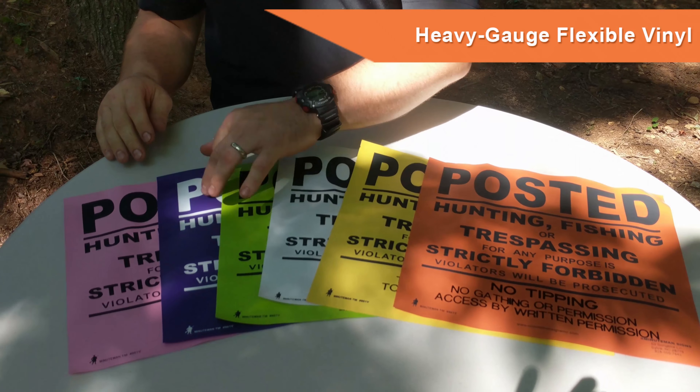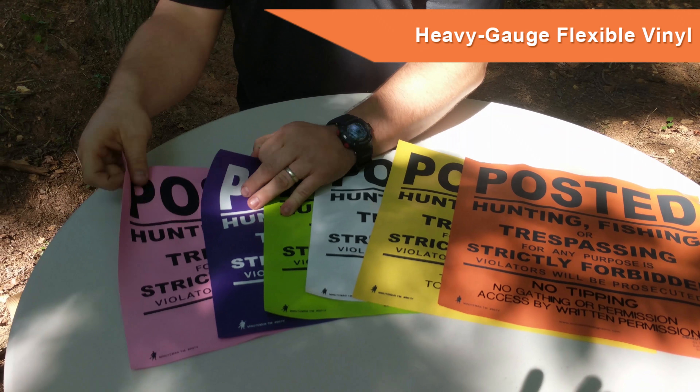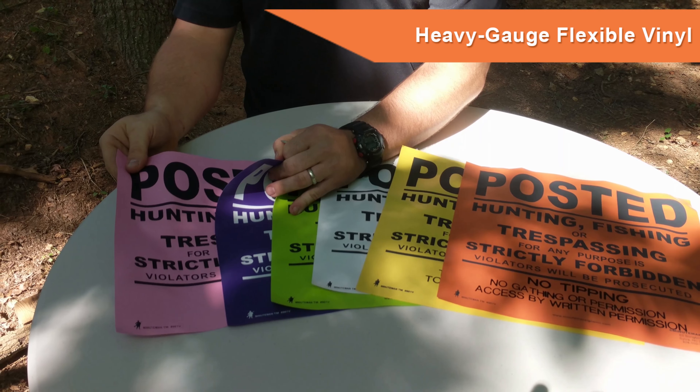We obviously have a variety of colors here: orange, yellow, white, green, purple. We even got a hot pink for the ladies.